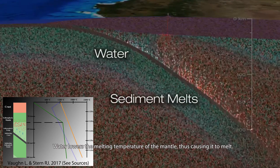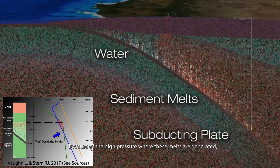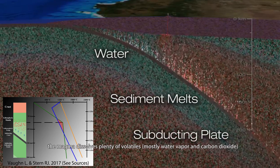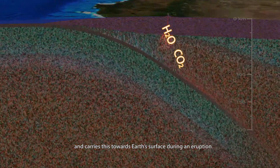Water lowers the melting temperature of the mantle, thus causing it to melt. Because of the high pressure where these melts are generated, the magma dissolves plenty of volatiles — mostly water vapor and carbon dioxide — and carries them towards the Earth's surface during an eruption.